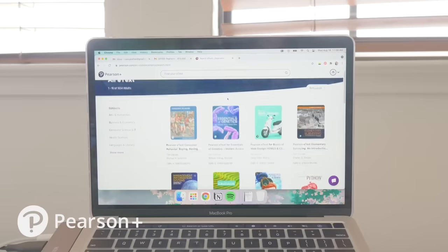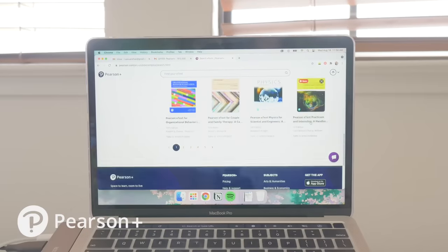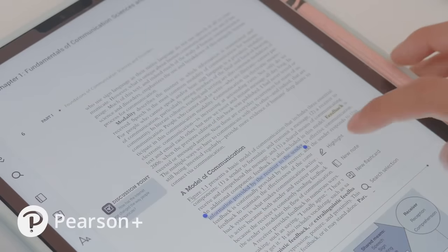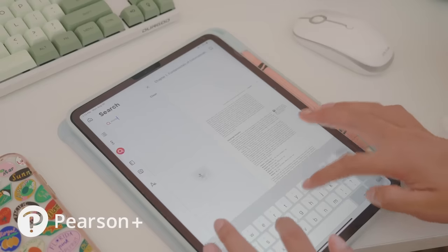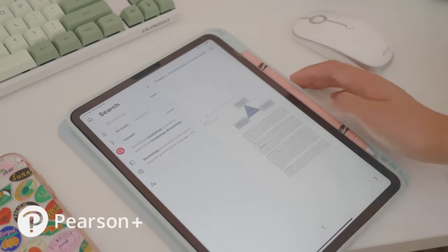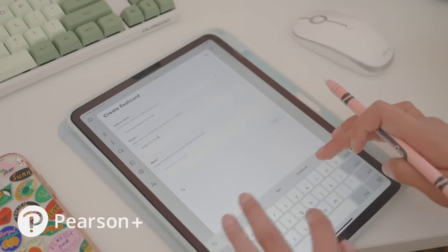Pearson Plus is an online textbook platform that makes studying simpler and more convenient. It gives you access to over 1,500 e-texts. Additionally, you can use a note-taking interface alongside your books to add notes and highlights, and you can also use a search function to look for the information that you need. You can create your own flashcards in the platform or use their ready-made flashcards to save a bit of time. The app truly has all of the essential study tools all in one place.